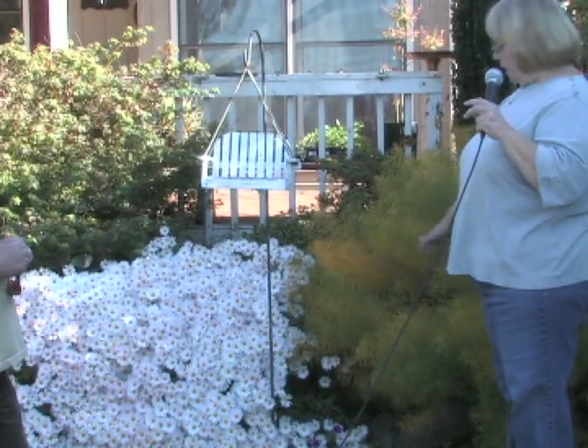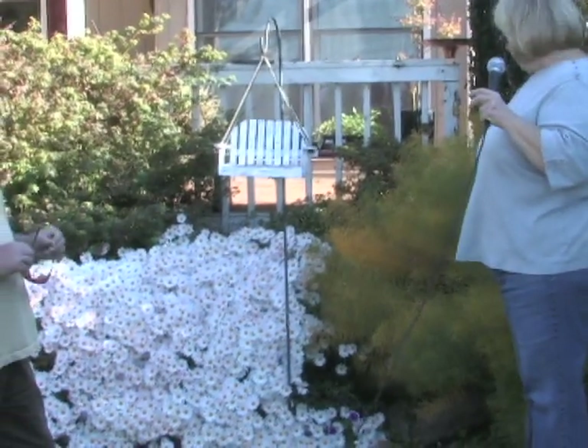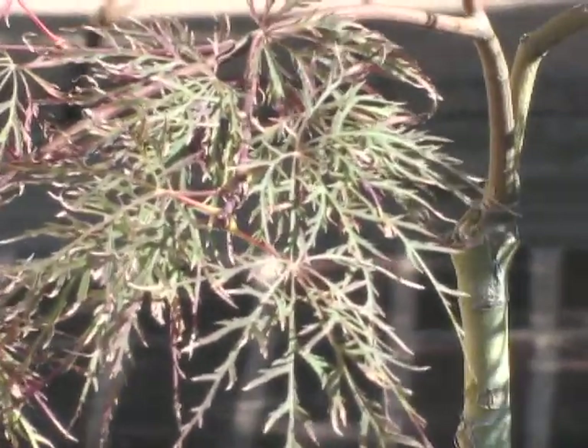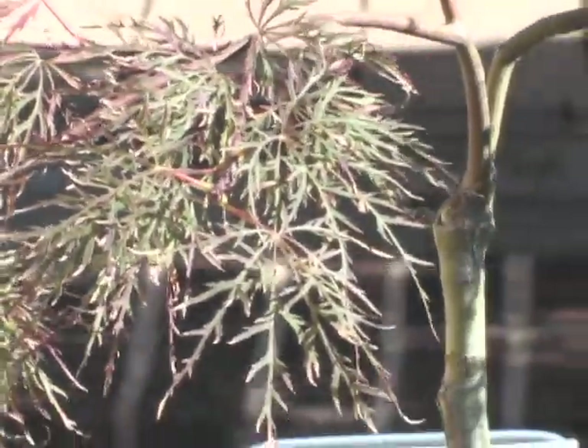Bill and Paula have an impressive collection — about 160 Japanese maple cultivars. They're working to get most of them in the ground, but plenty remain in pots. Bill is holding one called 'Red Feathers' — the daintiest, most delicate maple in the collection. When fully grown it won't reach three feet tall and will always have this very dainty leaf with a burgundy-orange ball color.